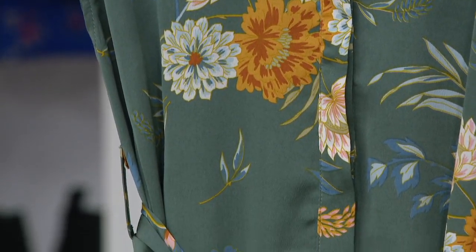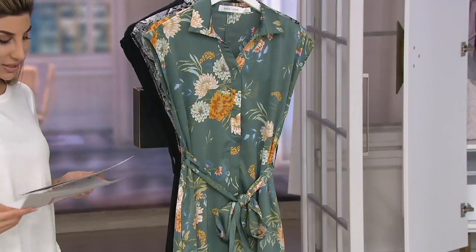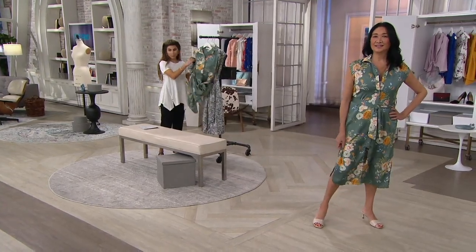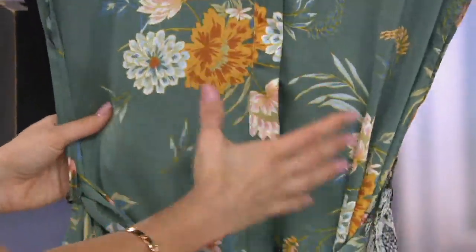Whatever length you need — if you are 5'3" and below, get the petite; everybody else go with the regular length. Ico is 5'8" and she's in the extra small. You have 90 days to love it or return it. It looks and feels like silk, and it's 100% polyester, completely lined, just like you would expect from a premier fashion line.